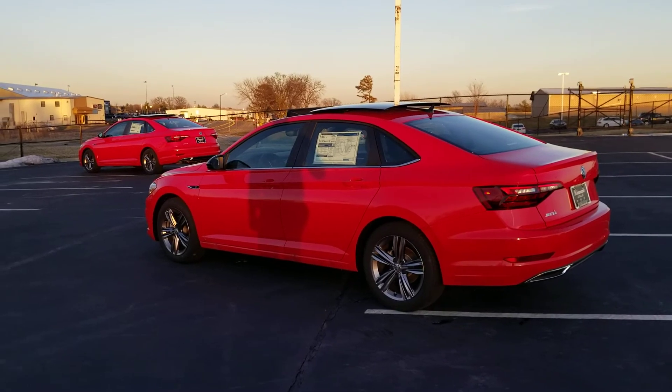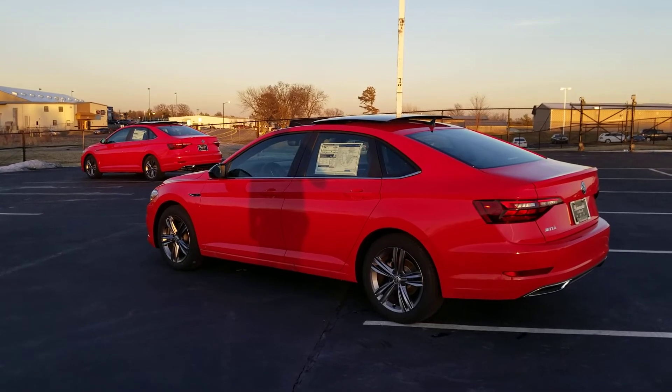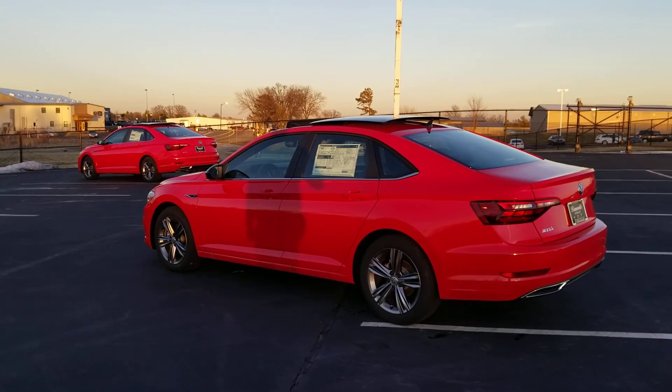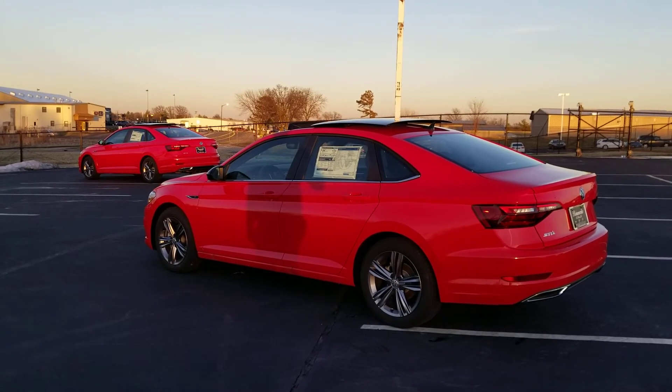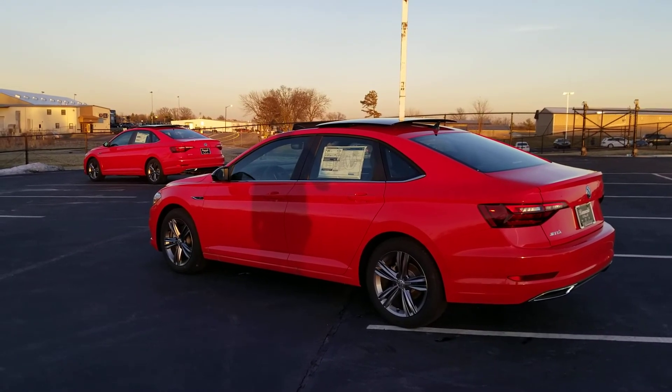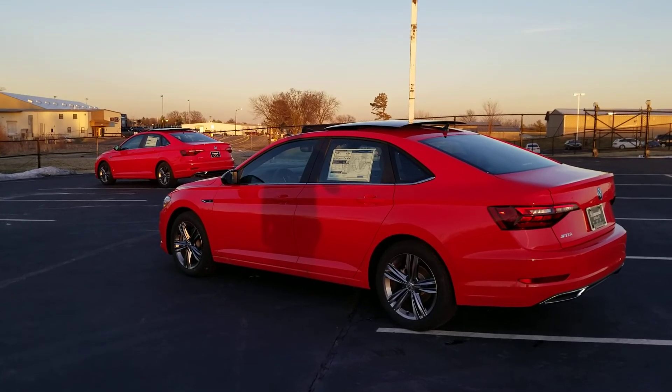So if you're interested in either of these cars, give me a call: 636-290-4257. I'm on Facebook, Instagram, YouTube, and Twitter at ReeseSellsCars. Thanks a lot, guys. Happy 2021 — stay safe, stay healthy, and Happy New Year.